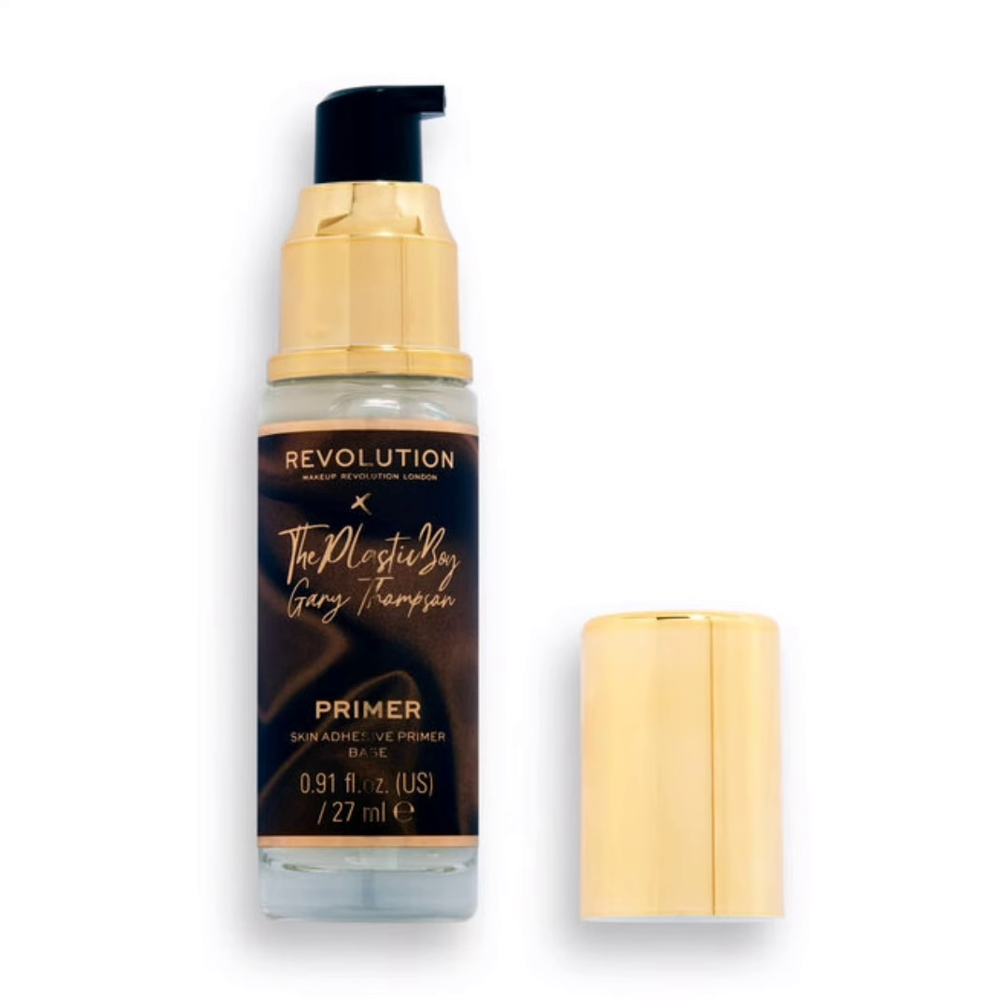This is all about the Makeup Revolution Plastic Boy collection. If you like this video, please give a big thumbs up, subscribe to my channel, and hit the bell icon so you'll be notified of the latest makeup news. Stay tuned, stay connected, stay healthy. Bye!